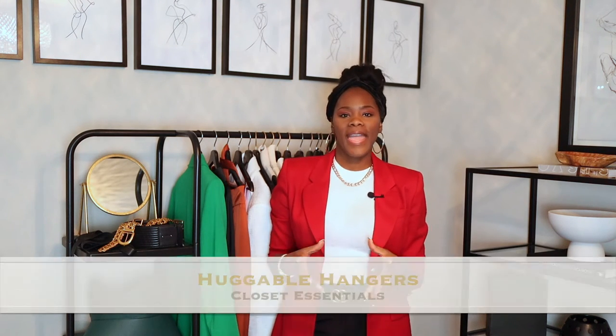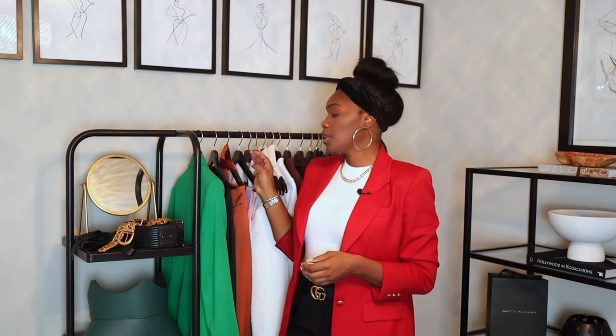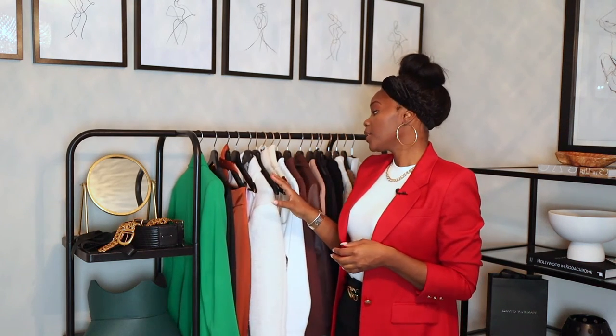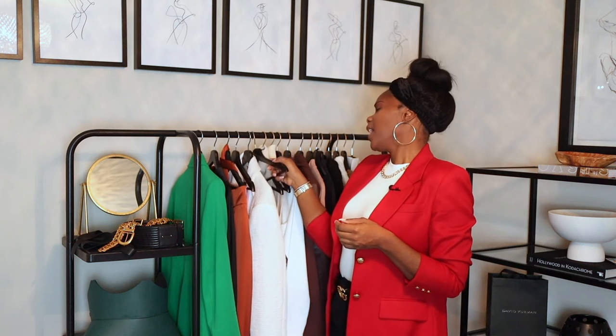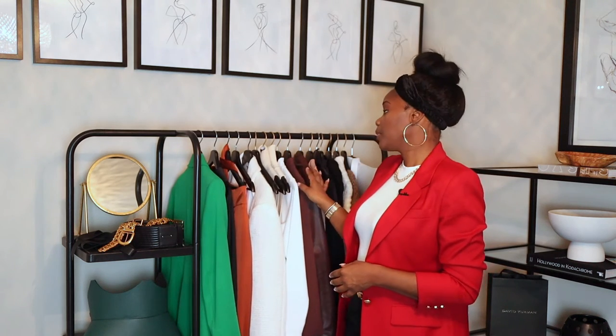Number six would be huggable hangers. We like sturdy hangers, so I'd recommend always having wood hangers for your heavier items and keeping those together, then using huggable hangers for everything else. The reason I recommend huggable hangers is that they're thin and allow you to fit more stuff in your closet or on your rack. Right now I have wood hangers here — actually from IKEA — but with huggable hangers I'd definitely be able to fit a lot more.